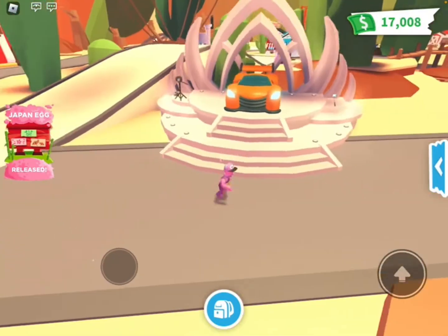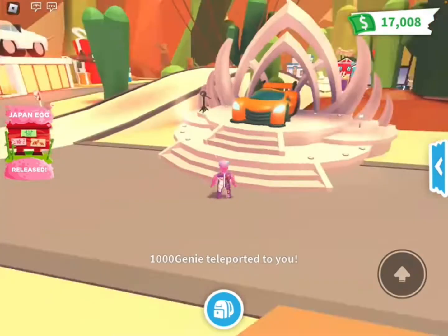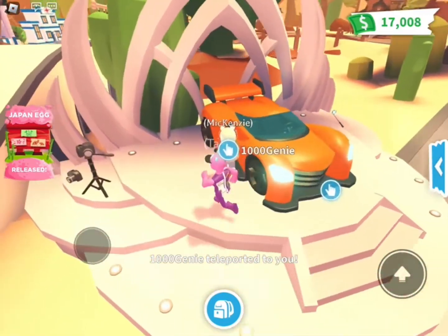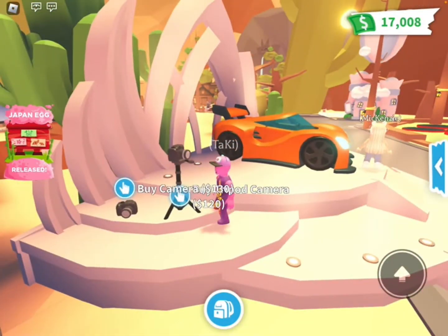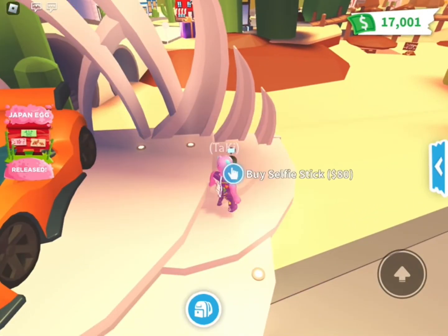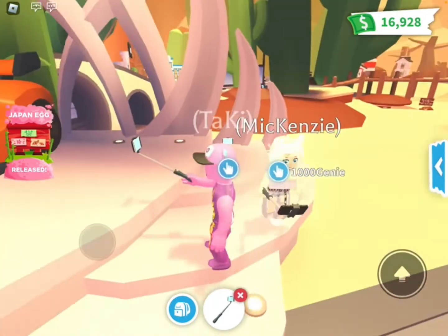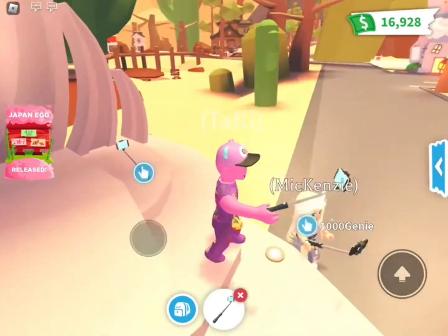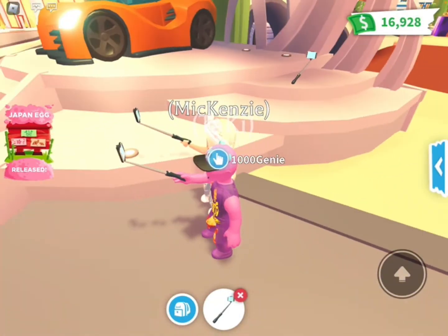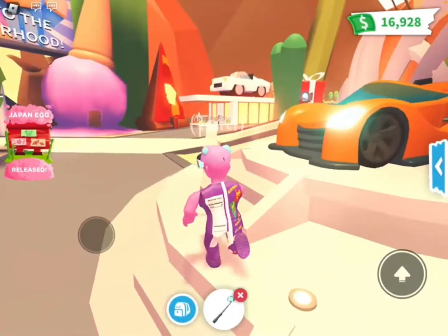This looks really cool. Whoa, this is their new car, but it costs Robux. Look, you can buy a selfie stick for 80 Robux — there's a selfie stick! Let's take a selfie together — a super selfie, a double selfie! I like that it actually flashes. I love the selfie stick.